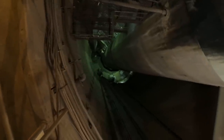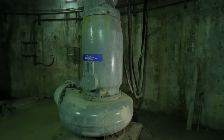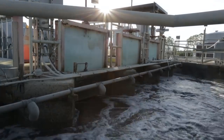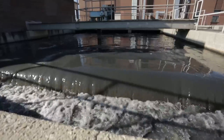First, the wastewater enters a caisson, a 13-story deep collection shaft. Large pumps send the wastewater up to the start of the treatment process, the headworks. Here, rags and debris are removed using a screening process. Then the wastewater flows into basins where grit and sand sink to the bottom and are removed.